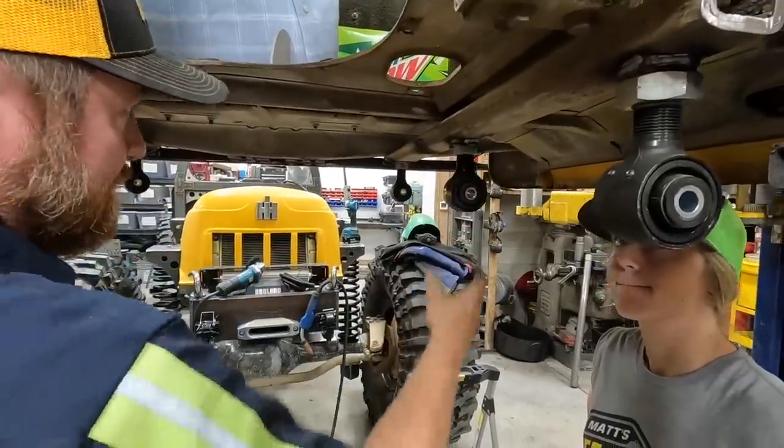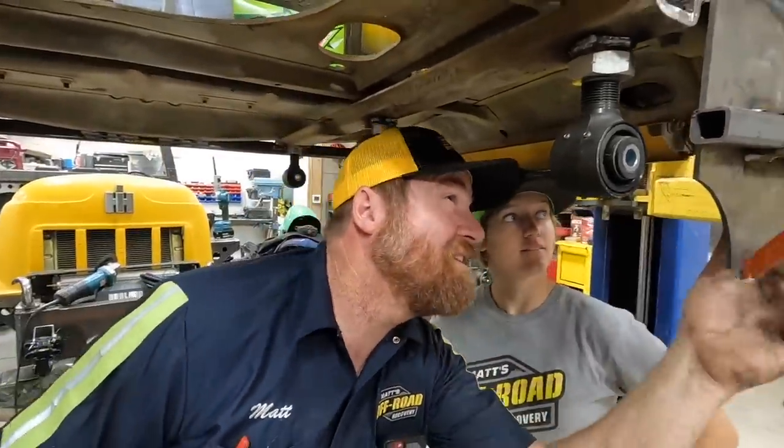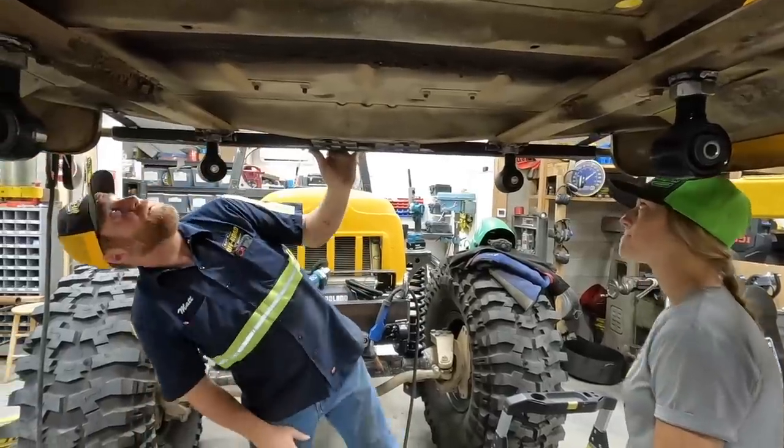Lizzy, that looks pretty good. Sweet — you got those welded. Those look good.